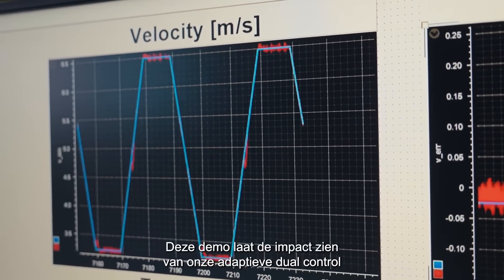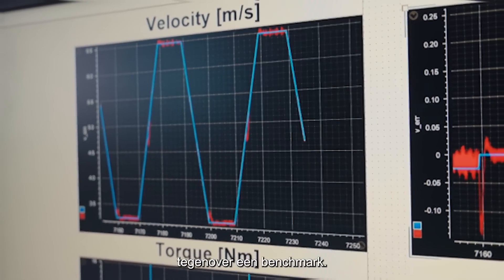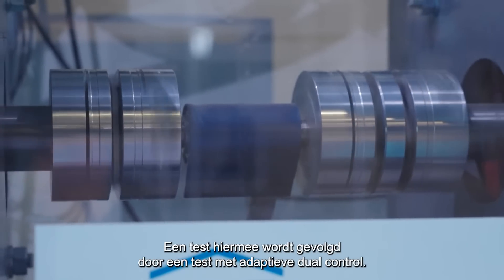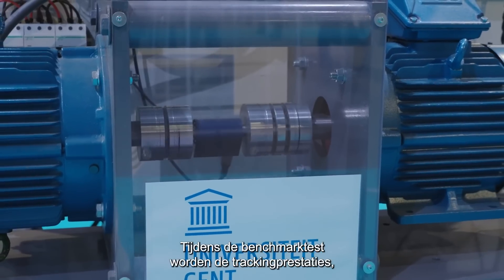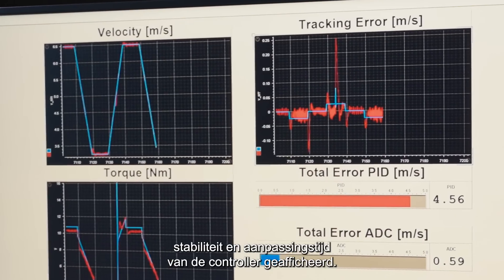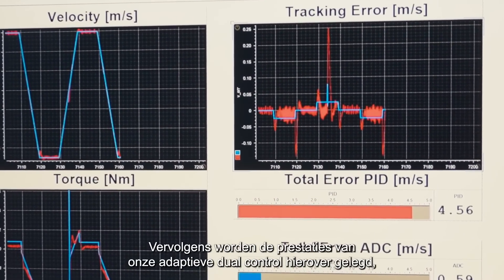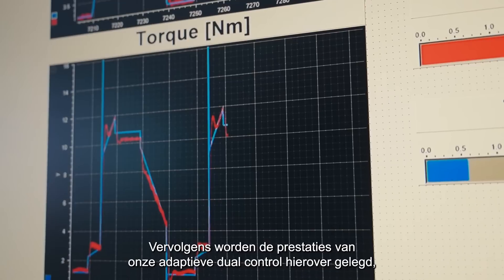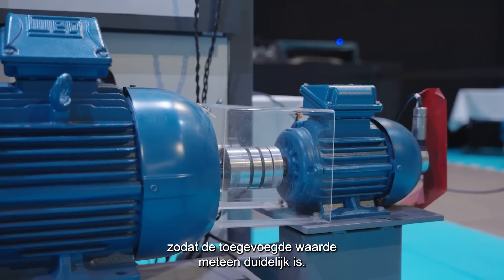This demo shows the impact of our adaptive dual control compared to a benchmark. An initial benchmark run will be followed by the adaptive dual control run. During the benchmark run, the control tracking performance, control stability, and required tuning time are displayed. The performance of our adaptive dual control is then superposed onto the benchmark, immediately showing its added value.